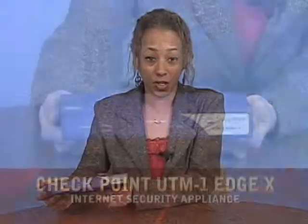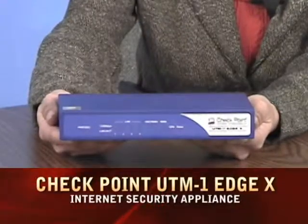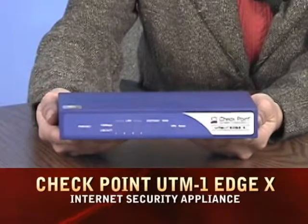This is one of Checkpoint's latest internet security appliances, the UTM1 EdgeX. This little UTM is targeted for branch and remote offices. It integrates remote access and security.